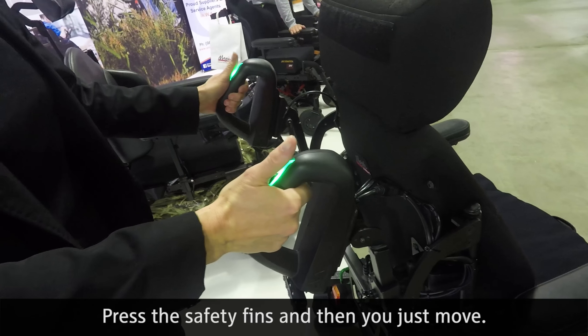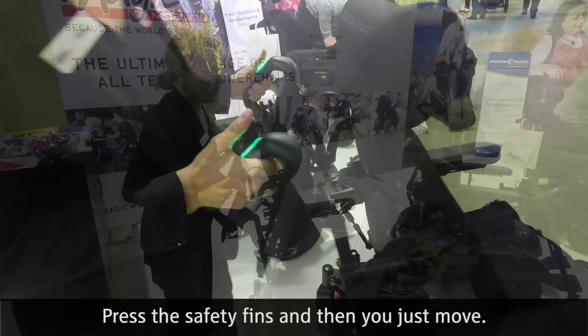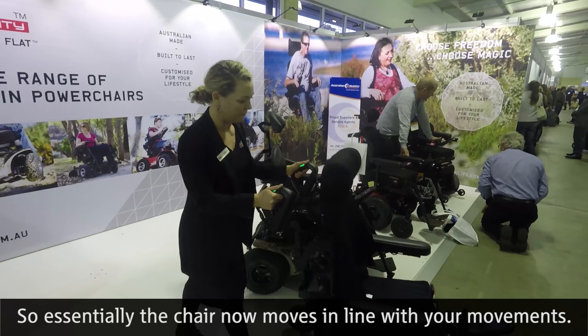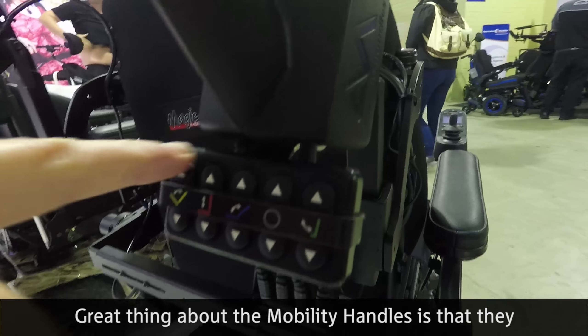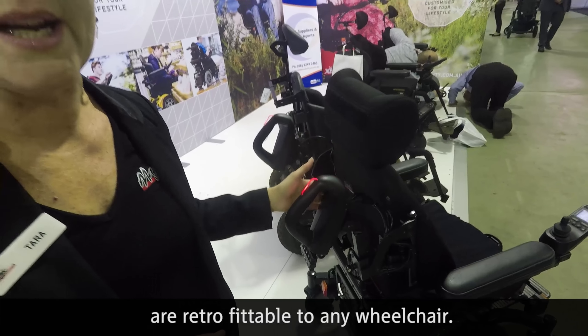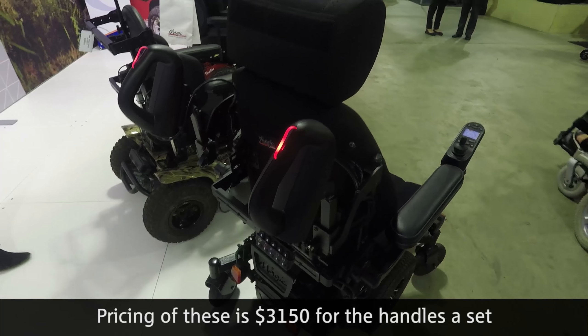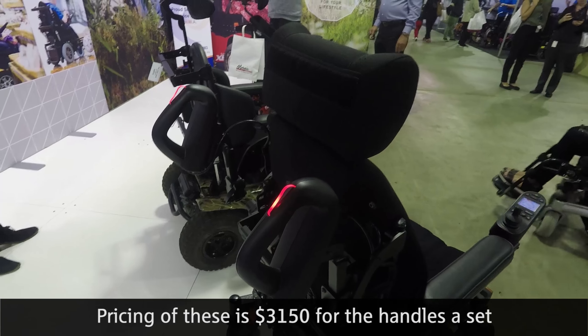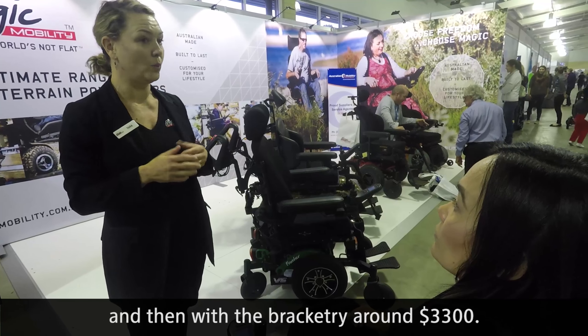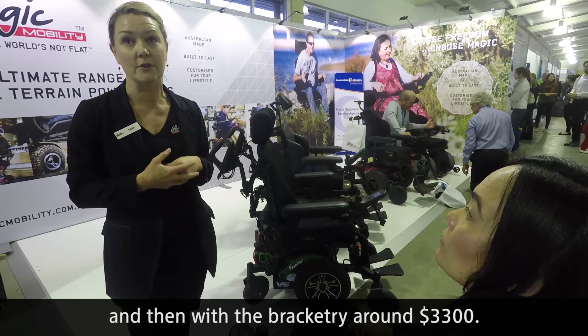You press the safety pins and then just move. The chair moves in line with your movements. The great thing about the mobility handles is that they are retrofittable to any wheelchair. Pricing is $3,150 for the handles as a set, and with the bracketry around $3,300.